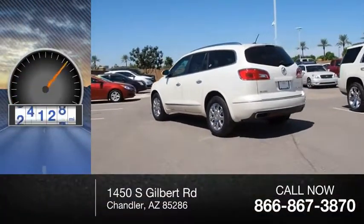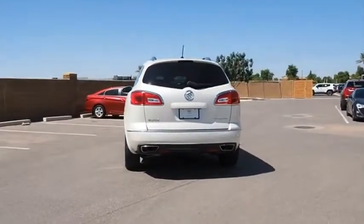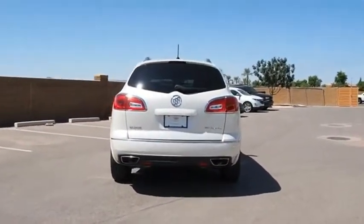This vehicle has less than 40,000 miles. The Enclave offers three rows of seats, standard, with seating for up to eight passengers.